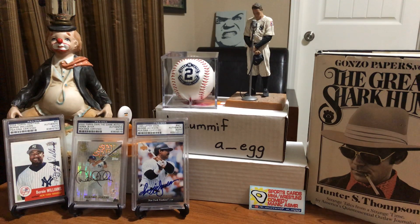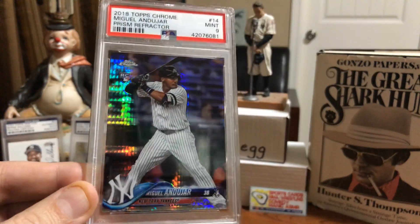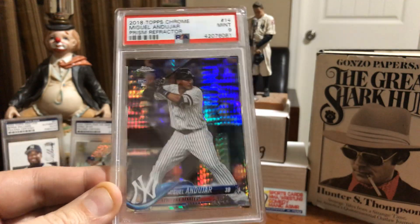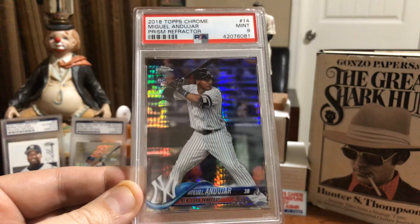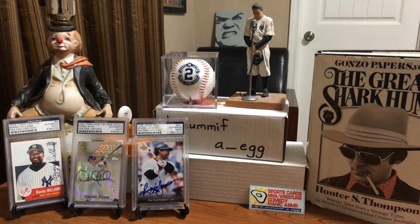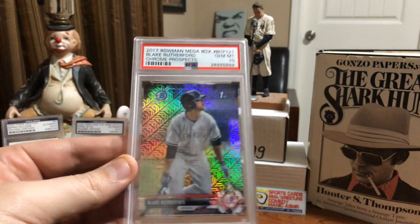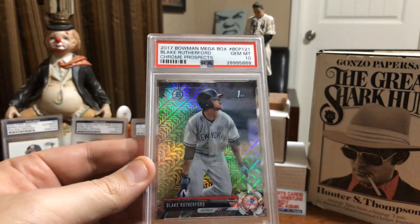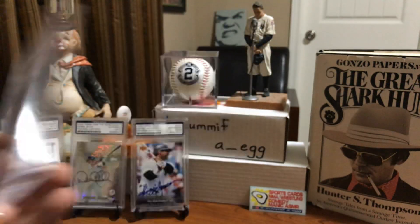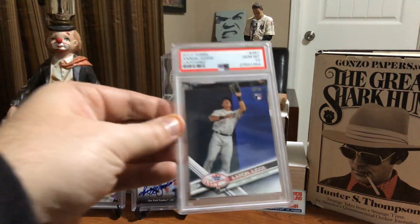We've got here first a mint nine on this super shiny Miguel Andujar refractor. Love that card - really sweet looking rookie card of Miguel Andujar. Hope he still plays for the Yankees next season, but we'll see. Next, another shiny one - a Bowman mega box refractor. This one came out gem mint 10, but it's Blake Rutherford and he's no longer a prospect for the Yankees, so this one will go for sale.